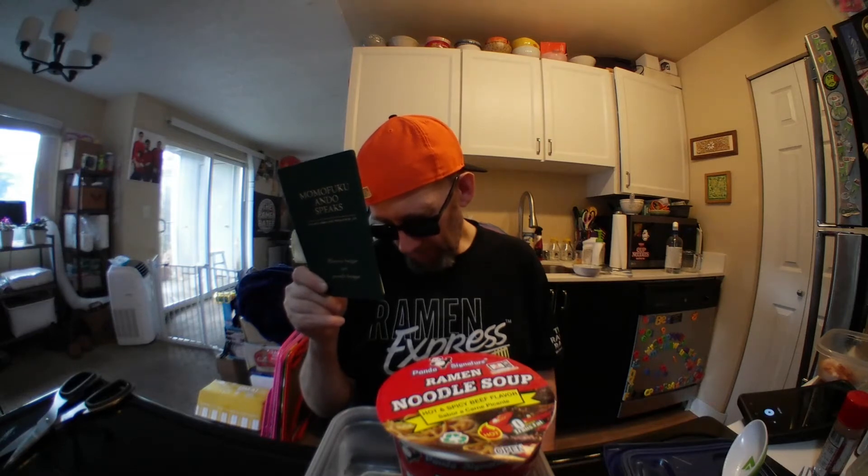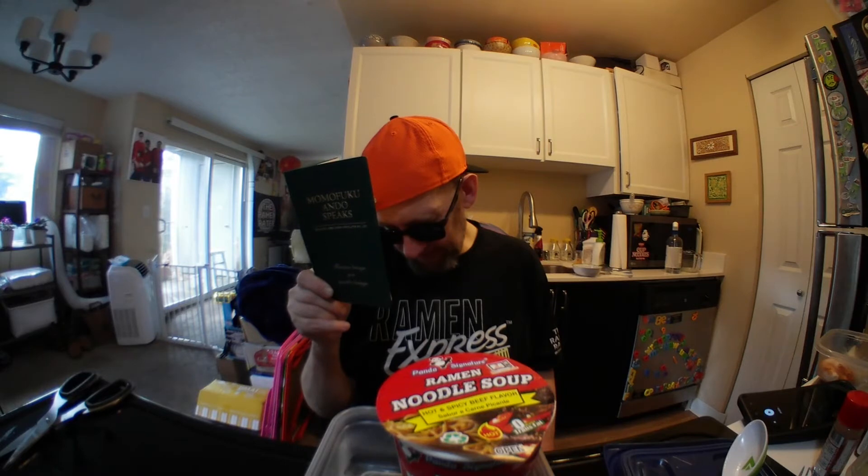It's time for our quote of the day from the book 'Momofuku Ando Speaks' — quotes from the guy who invented instant noodles. If you're a Star Trek fan, this is kind of like the Ferengi Rules of Acquisition, but for noodles and noodle company chiefs. Number 163: 'If your reaction to getting a formal authorization is gratitude, that bespeaks the lack of a sense of responsibility.'